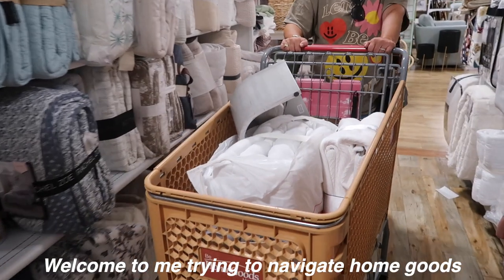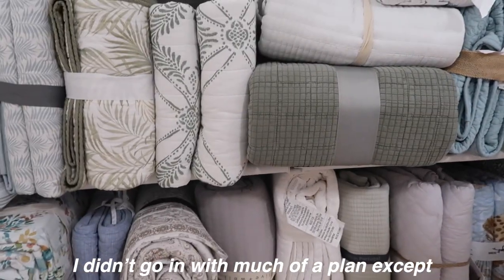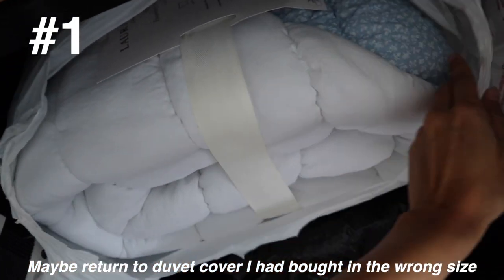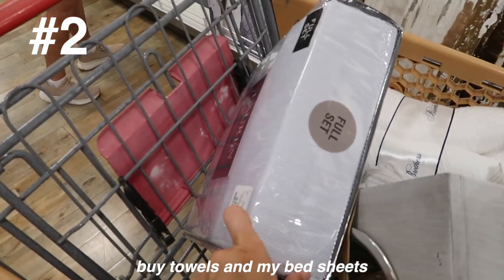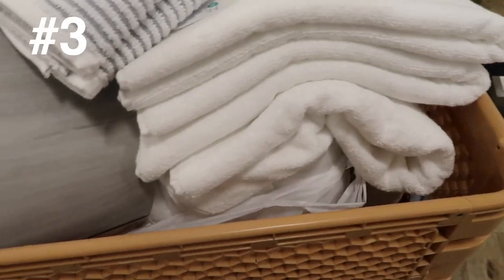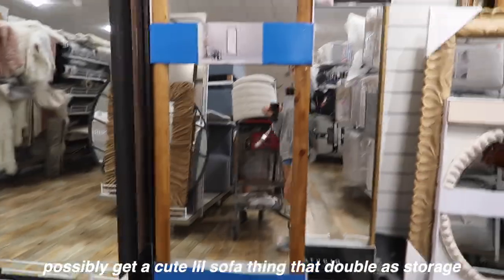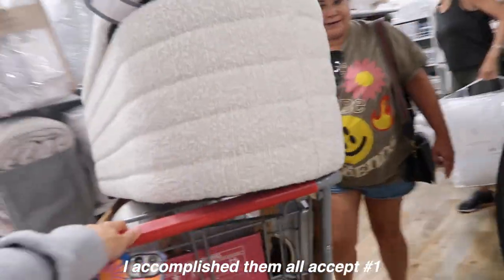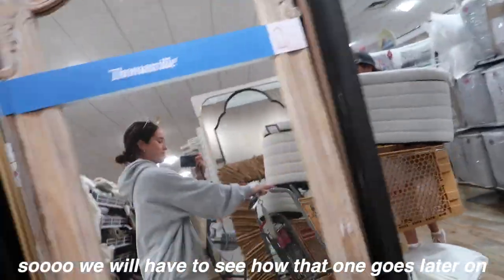Welcome to me trying to navigate Home Goods. I didn't go in with much of a plan — number one, maybe return the duvet cover I bought in the wrong size; number two, buy towels and bed sheets; and number three, possibly get a cute little sofa that doubles as storage. Those were my loose plans, and somehow I accomplished them all except number one, so we'll see how that one goes.